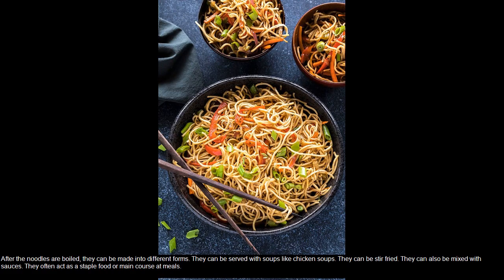After the noodles are boiled, they can be made into different forms. They can be served with soups like chicken soup. They can be stir-fried. They can also be mixed with sauces. They often act as a staple food or main course at meals.